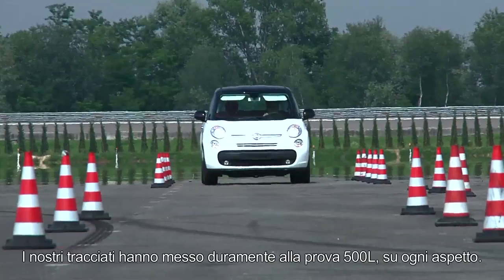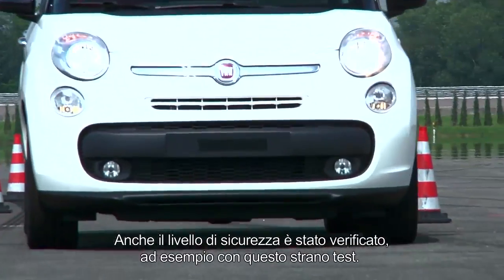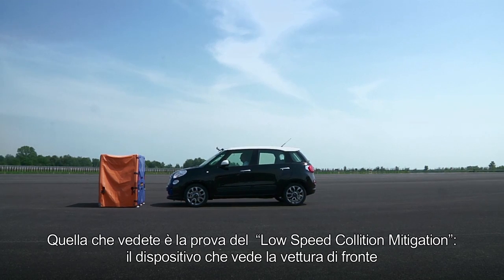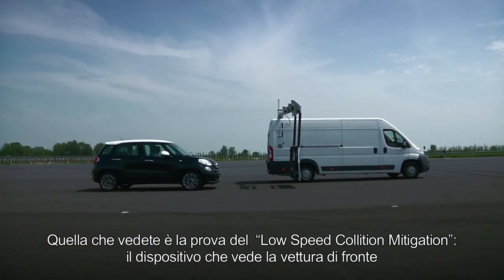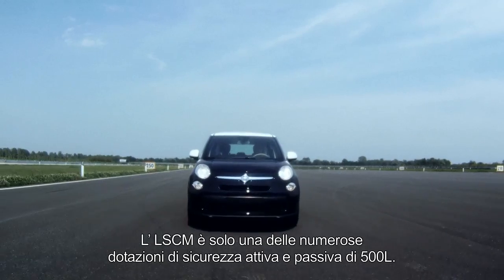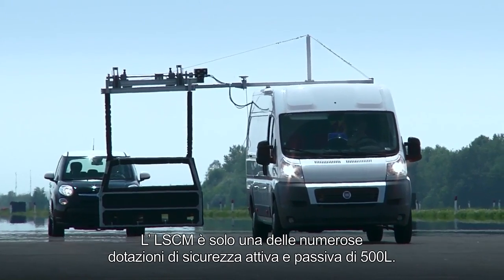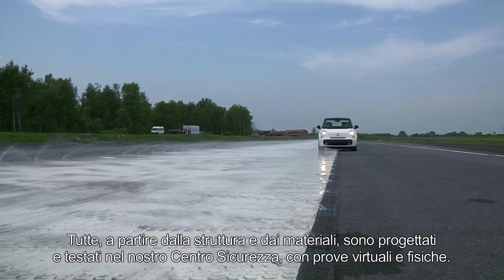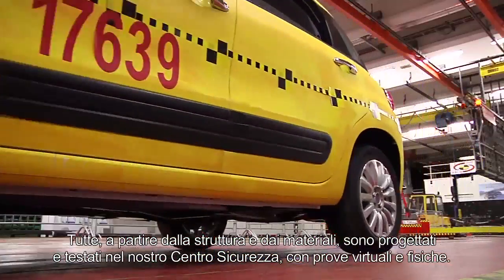Our tracks put the 500L to the test in every aspect. Even the safety level has been verified, for example with this strange test. What you see is the test for low-speed collision mitigation, a device that sees the car in front and activates automatic emergency braking if needed. The LSCM is only one of many active and passive safety features on the 500L. Starting from the structure and materials, all these features have been designed and tested in our safety center, with physical and virtual tests.